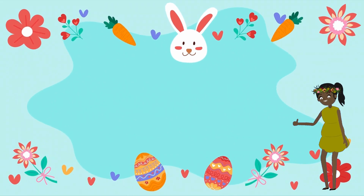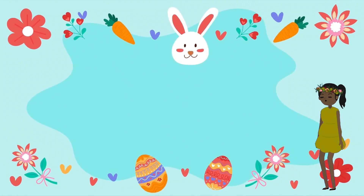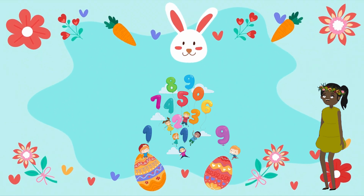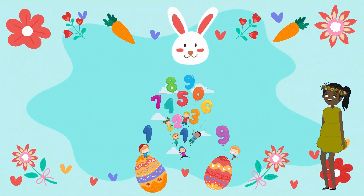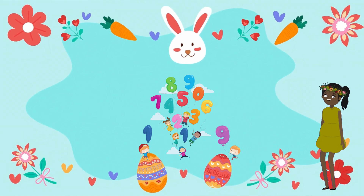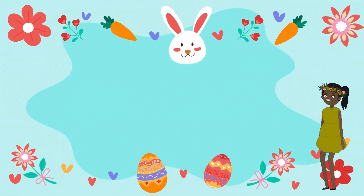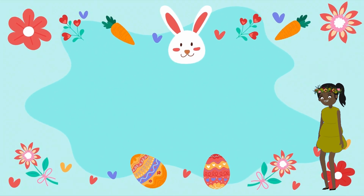Great job, everyone! Now that we know the numbers one through ten, let's count objects together. Look for some toys and point out the number of objects.